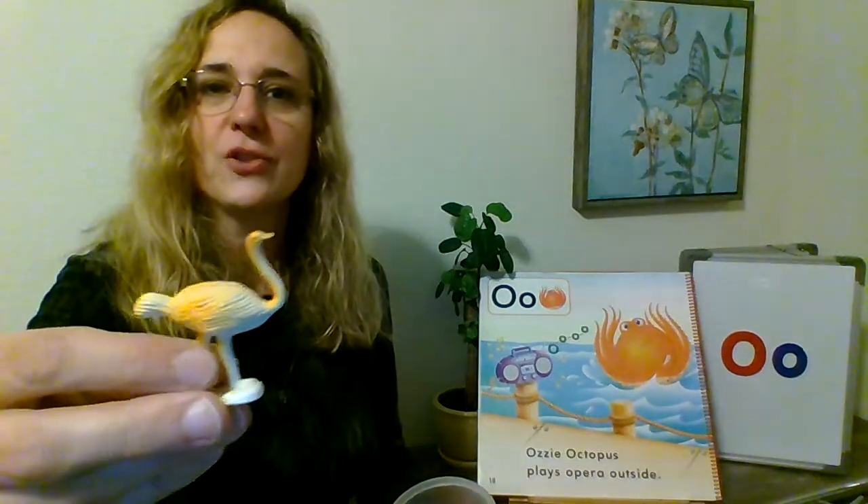O is for ostrich. O is for oval — remember when I made an oval with my mouth? O, O, O — I made an oval. O is for owl. Can you see this? A very tiny owl — can you see him? There he is.